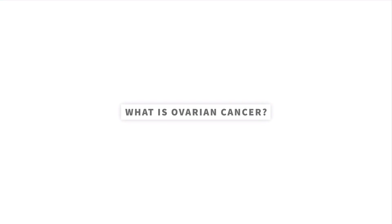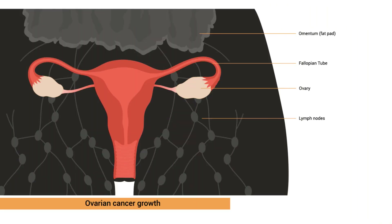What is ovarian cancer? Ovarian cancer develops when cells in the ovary grow in an abnormal way. We also know today that some ovarian cancers start in the fallopian tube, which is located right next to the ovary. The normal ovary is about the size of a walnut, but can grow much larger when ovarian cancers develop.